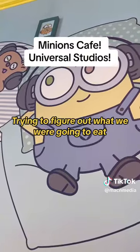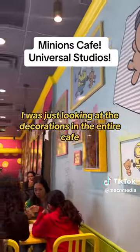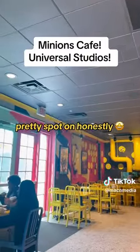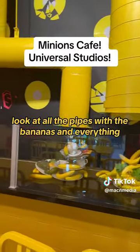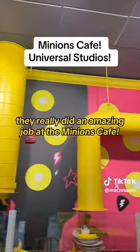Trying to figure out what we were going to eat, I was just looking at the decorations in the entire cafe. Pretty spot on, honestly. Look at all the pipes with the bananas and everything — they really did an amazing job at the Minions Cafe.